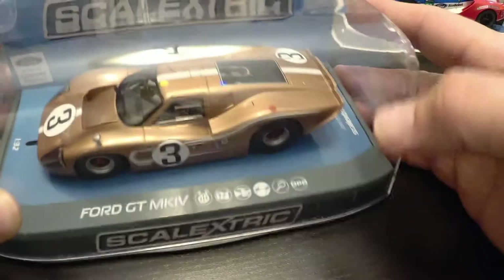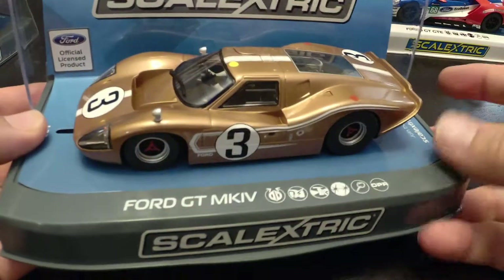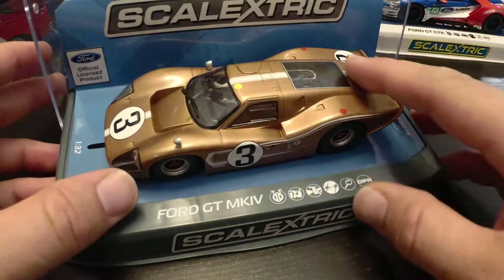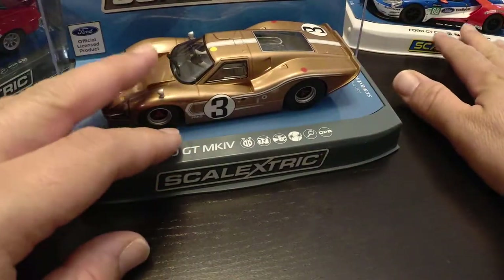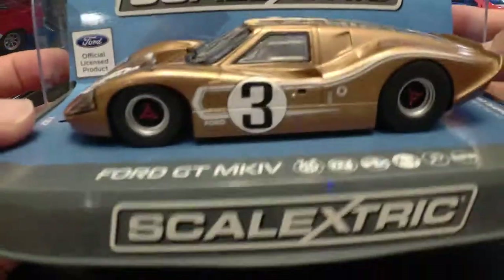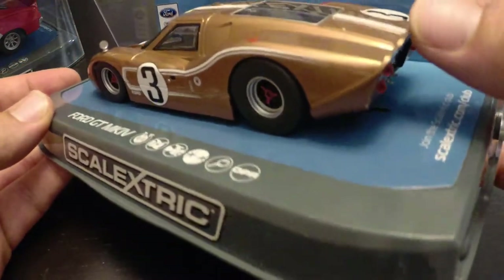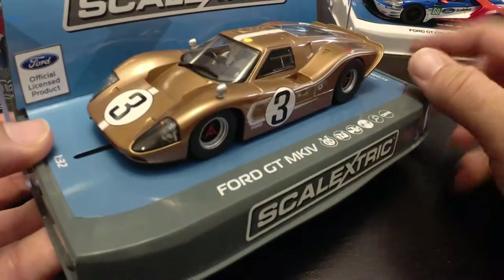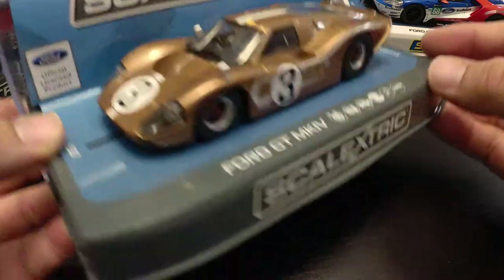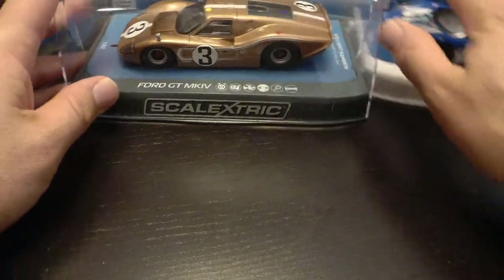I also got this classic GT40 Mark IV to run with. The Javelins do pretty good out of the box, but Scalextric actually changed their chassis design, and these are two of the cars that kind of started the new chassis design. This thing just looked so sweet, and being the new chassis design with vintage Can-Am and Le Mans racing bodies — those are super popular at the particular track close by me. So I picked this one up too. That's what I have as far as cars that actually run and go.